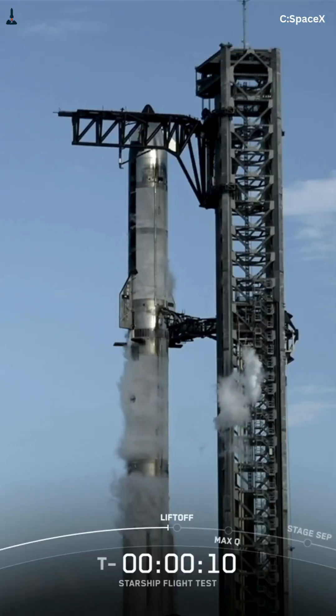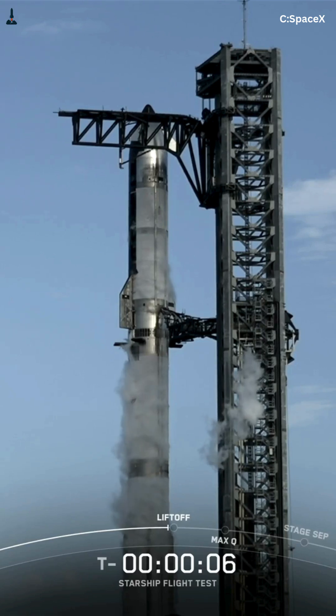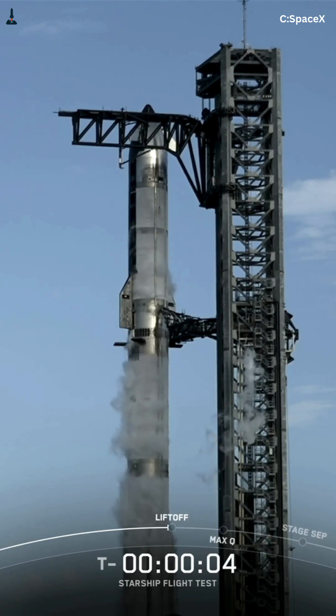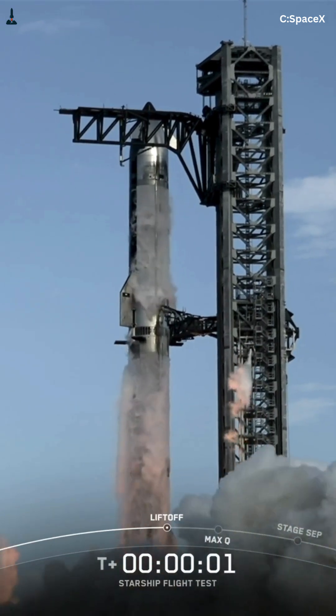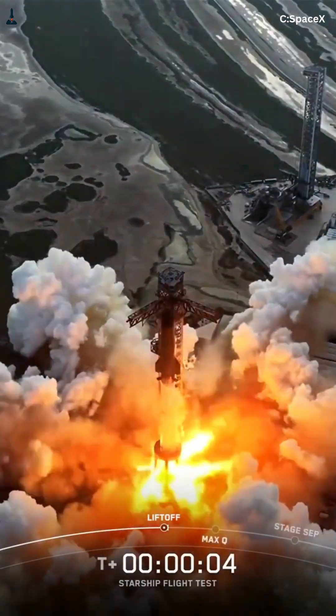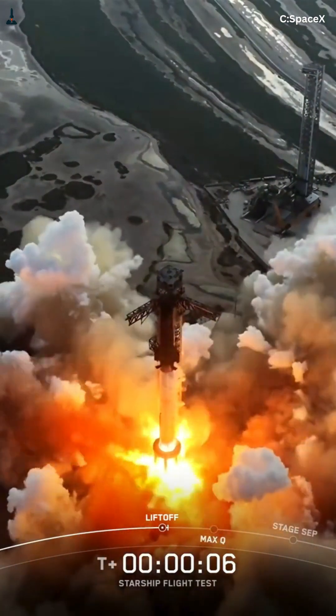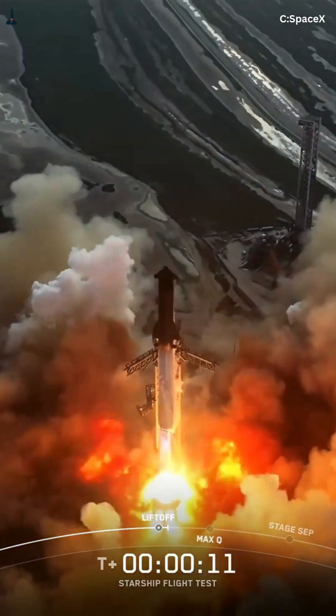This structure isn't just surviving liftoff — it's also handling extreme heat from exhaust hotter than 3,000 degrees Fahrenheit, violent vibration, engine-out scenarios, and then doing it all again during landing burns, over and over. If this system fails, the entire vehicle is lost. No heat shield, no engines, no second chances.